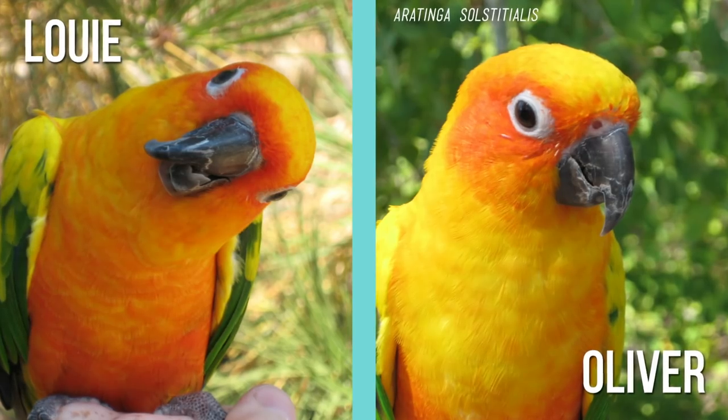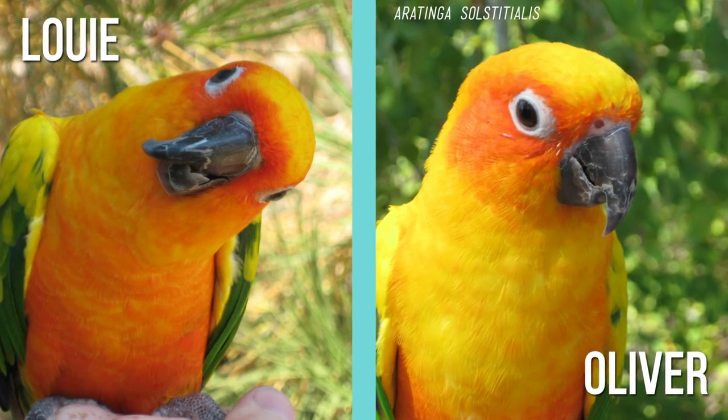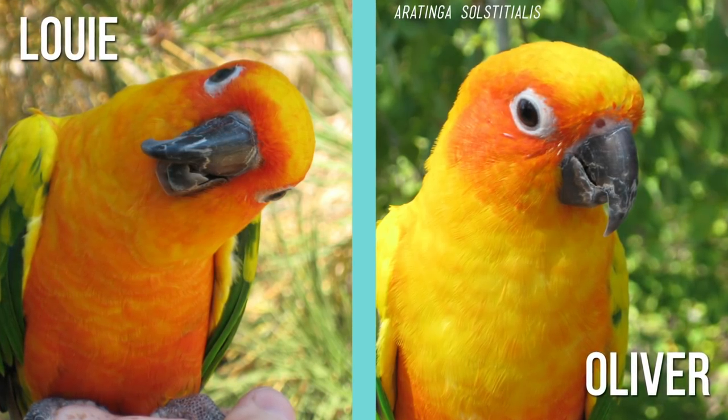Over the years, we've had a few of our birds pass away despite being overseen by an avian vet and diligent care from us. When an animal in our care dies, I like to have our vet perform a necropsy to see what was the definitive cause of death. The two passings that stand out to me are our two sun conures, Louie and Oliver. We had them at separate times, but both passed away from symptoms that were very similar to those of PDD. So we sent their bodies to a lab to have them tested for the virus. Both came back as not positive for PDD, which was a relief, but it didn't help us understand why they had died.